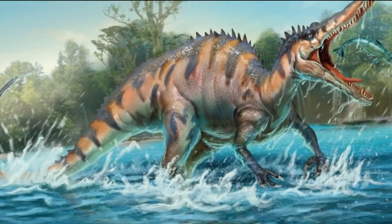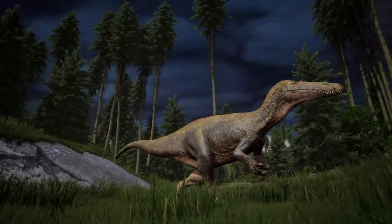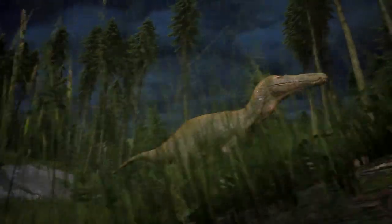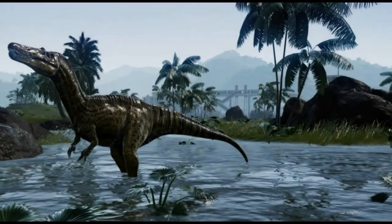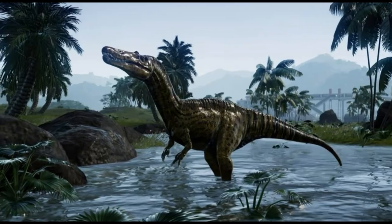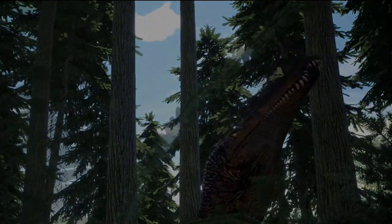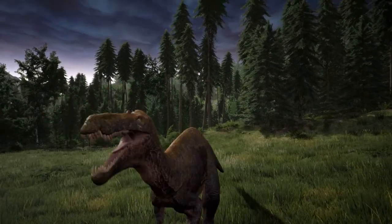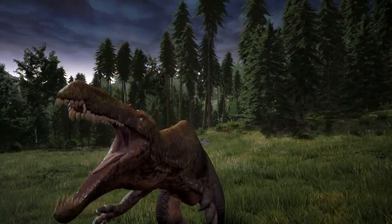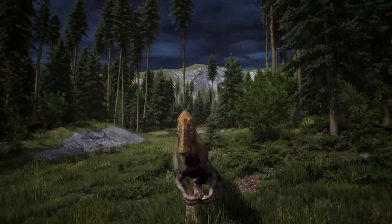However, it is unlikely Suchomimus relied solely on fish and would likely have searched dry land for food as well. It is unclear whether Suchomimus actively hunted other animals or played a scavenger role in the ecosystem. This animal did have very large claws on its forelimbs, which would have made effective hunting tools, though its narrow jaw would have been ineffective for killing large opponents.